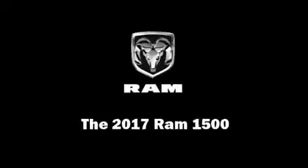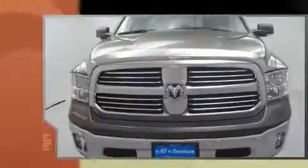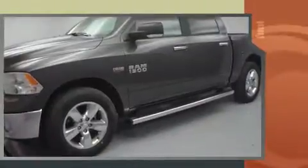Introducing the 2017 Ram 1500. This four-door, five-passenger truck offers the latest in technological innovation and style. It features an automatic transmission, rear-wheel drive, and a powerful eight-cylinder engine.